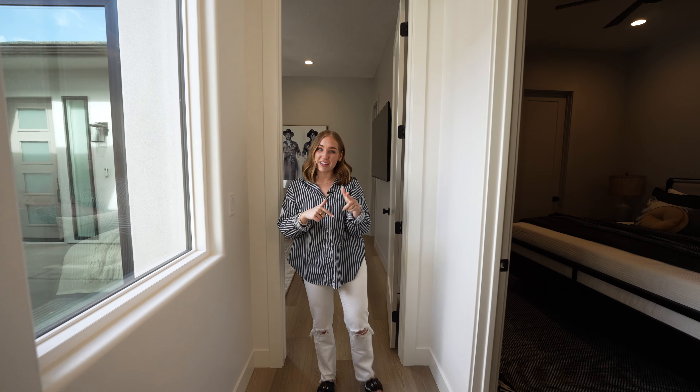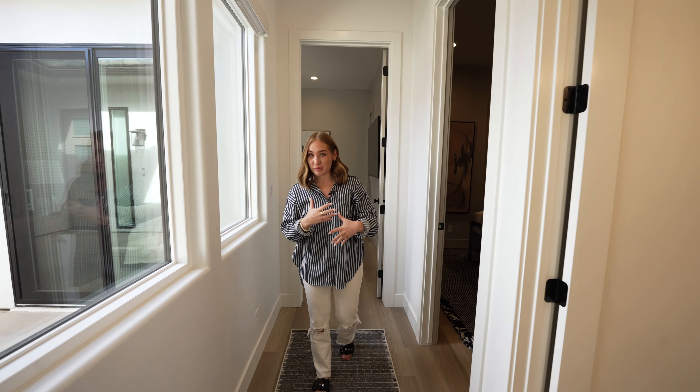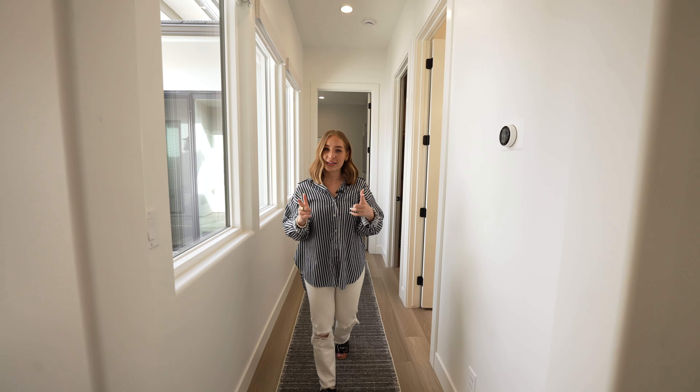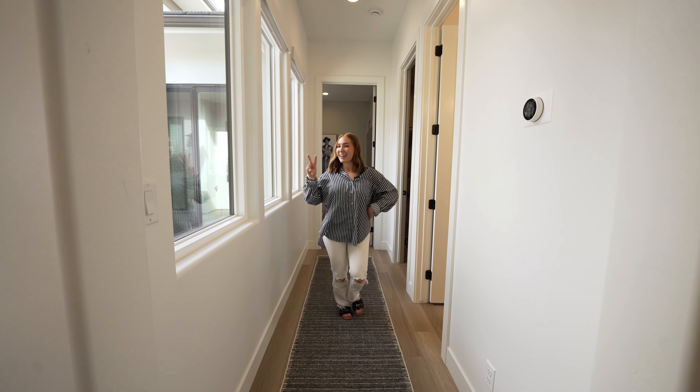One way to make your hallways feel like not boring long white hallways is by adding a runner and some cool oversized art. So that's exactly what we did here.